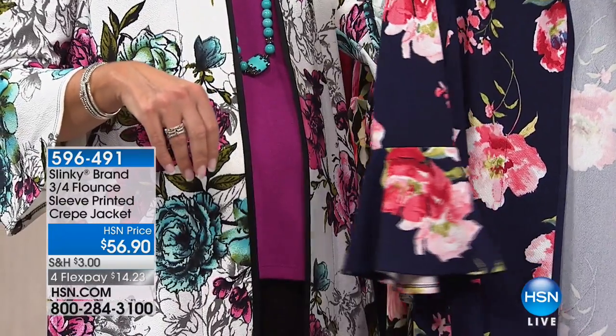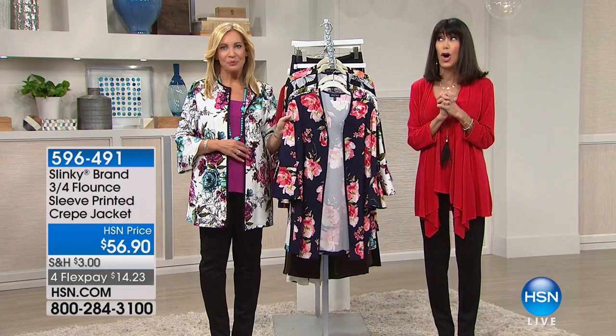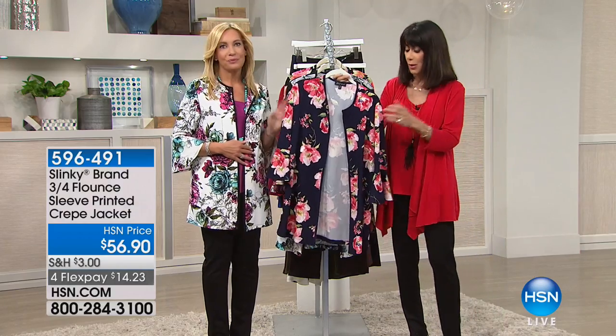We're going to go through all of the different color choices. We've already lost some sizes, and Jackie, of course, is wearing it. You look incredible in it. I love it, so beautiful. And by the way, all of these prints are done completely exclusively, which we'll talk more about in a minute.